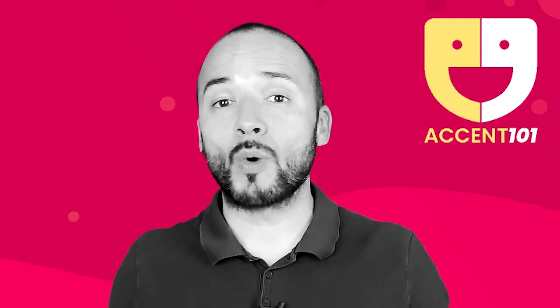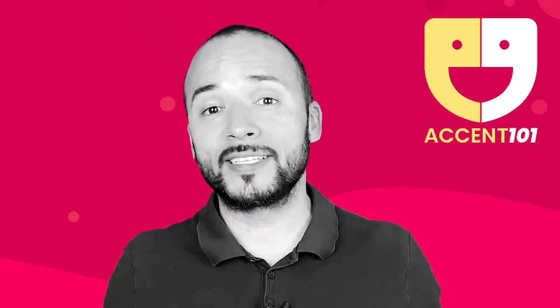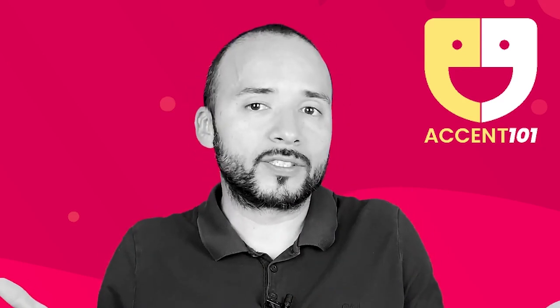Take the test at accent101.com to find out si sabes inglés o hablas inglés. Thanks for tuning in, I'll see you next time.